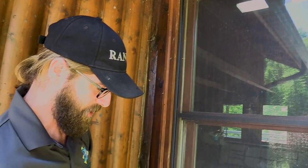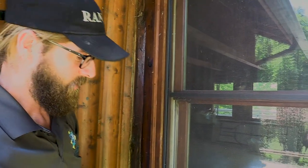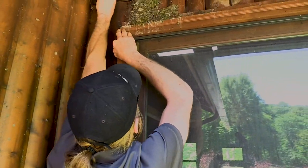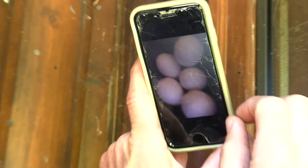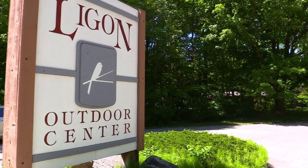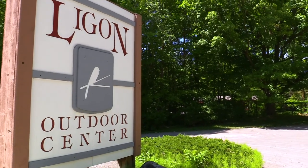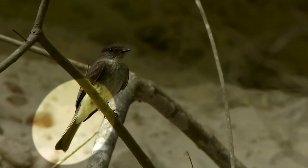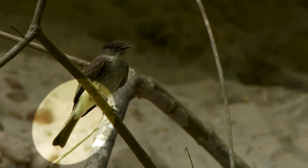I'm going to see if there's any chicks in there — let me use my phone. I can see five eggs in there; they haven't hatched yet. That is the bird that is our emblem on the Ligon sign out front — that's a Phoebe. They bob their tail like this when they sit on a branch, and that's a telltale sign of an Eastern Phoebe.